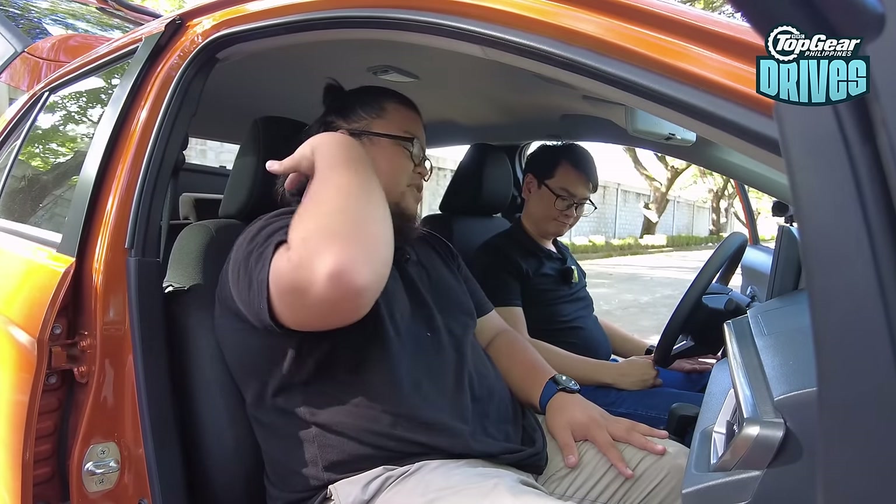Before we move to the back, what do you think of the front space in the Brio? There's more footwell space, and because of the big windows, it generally just feels airier inside. Now that you mention the Brio doesn't have a seat height adjuster, I kind of feel like I'm looking for it — but I can still find the right driving position. There's still a lot of space here and I don't feel cramped. Elbow room is pretty much the same between the two, maybe just a tiny bit wider in the Brio.